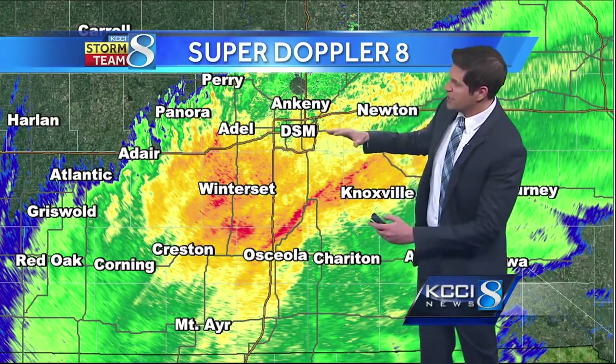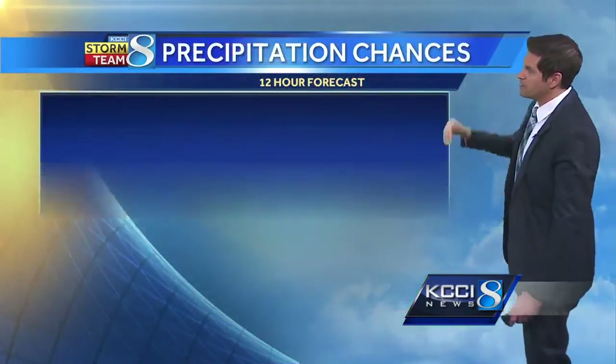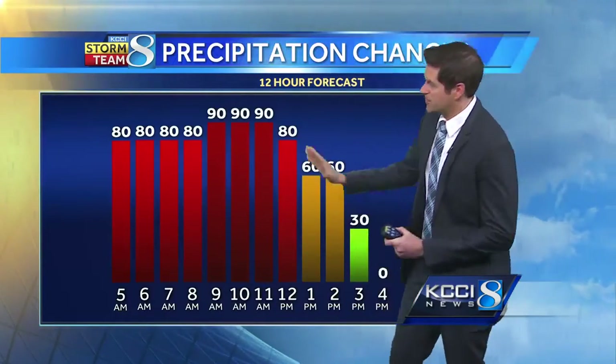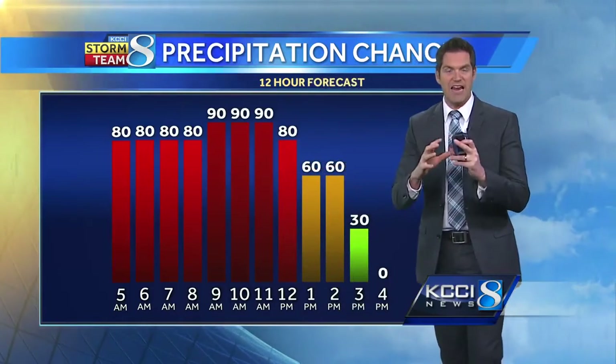This is spreading to the north slowly. Perry, you're now starting to see that rainfall. Panora getting wet there, even Adel and Newton. Precipitation chances are going to be generally the highest through the morning and early afternoon hours, so this is going to be really the wettest part of the day, especially along Interstate 80 and points south.